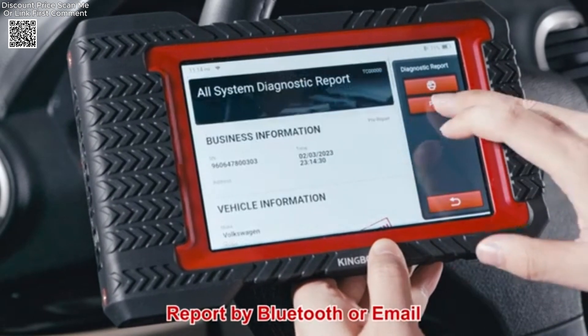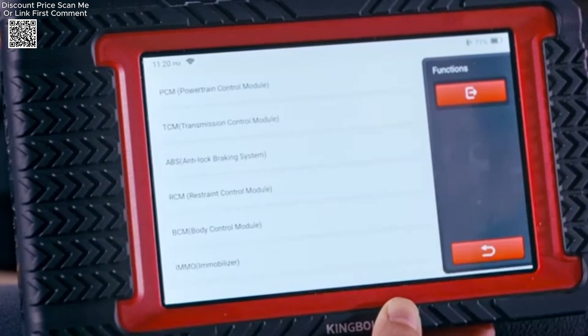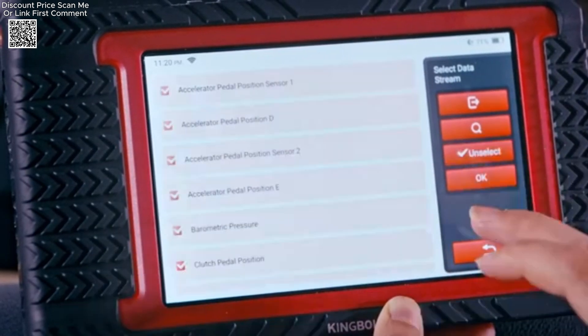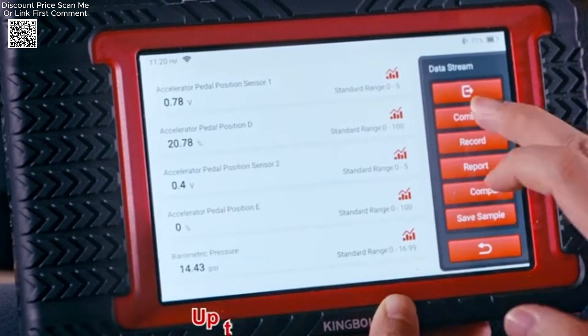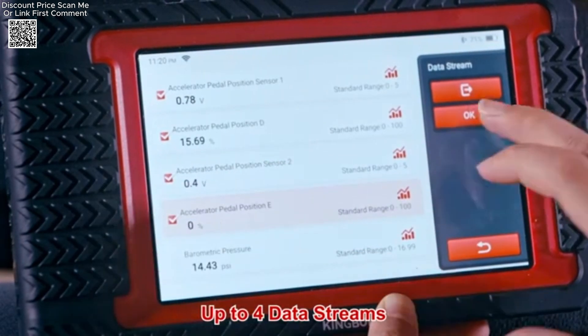It enhances vehicle performance by diagnosing key issues related to fuel injection, ignition, exhaust emissions, brake functionality, and steering alignment. By providing real-time data and error code identification, it helps users prevent major mechanical failures and optimize their vehicle's overall health.